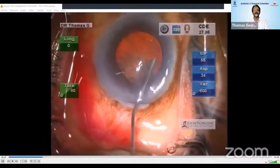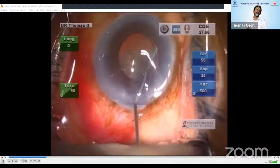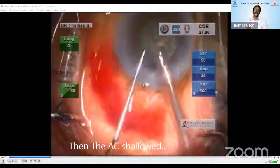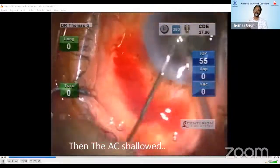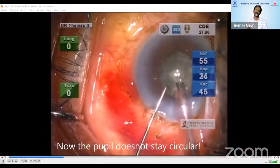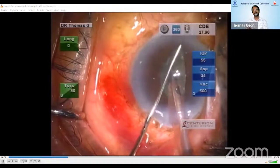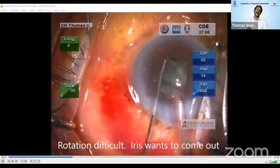This case started as a routine dream cataract of any cataract surgeon, but soon things took a turn for the worse. The anterior chamber shallowed almost immediately after we started phacoemulsification. Soon the chamber was shallowing, the pupil was no longer round. Viscoat, Healon, Viscoat — nothing could keep the chamber formed.